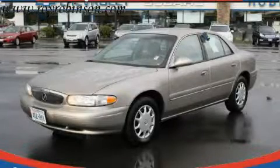This is a 2002 Buick Century. Great handling, great comfort, a great ride.